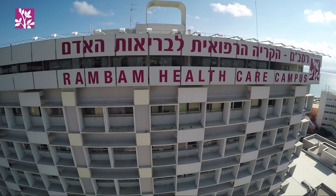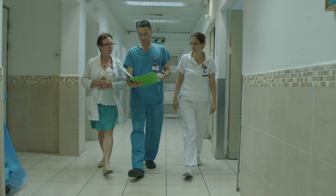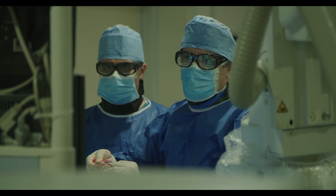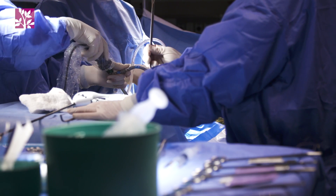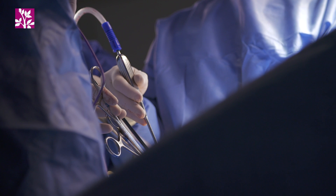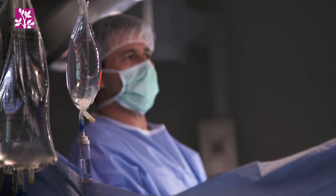On July 26, 2017, Professor Gil Bolotin and Dr. Arthur Koerner led a multidisciplinary Rambam medical team in conducting the first clinical implant of the Corolla device into the beating heart of a 72-year-old Canadian, Robert McLachlan, who flew to Rambam for this procedure.